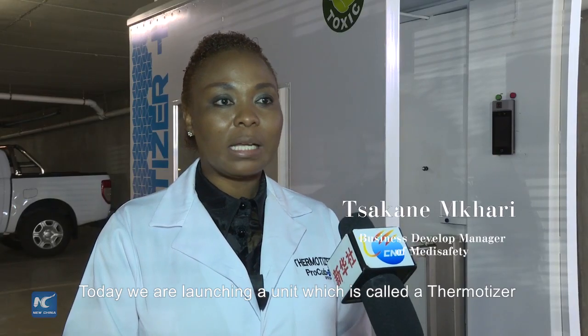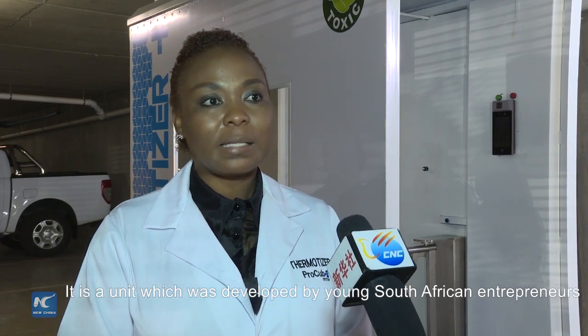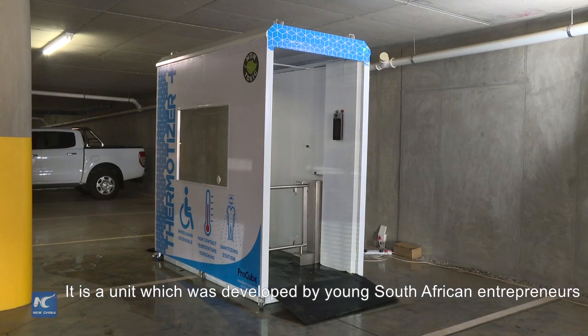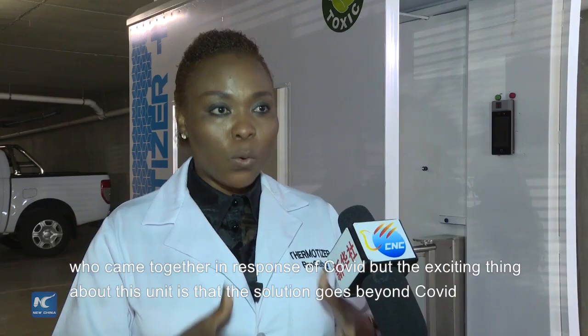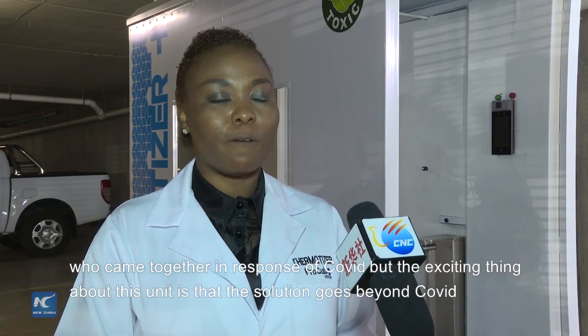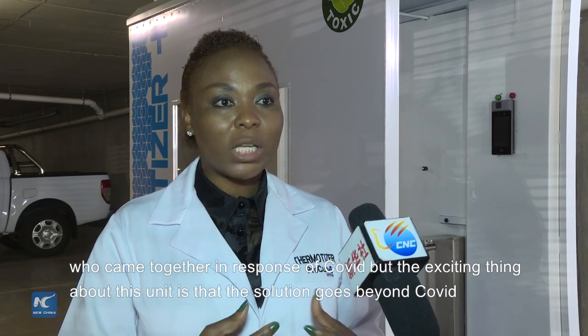Today we are launching a unit which is called a Thermatizer. The Thermatizer is a unit which was developed by young South African entrepreneurs who came together in response to COVID. But the exciting thing about this unit is that the solution goes beyond that.